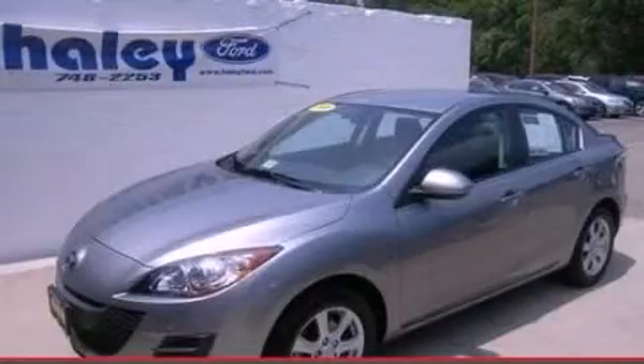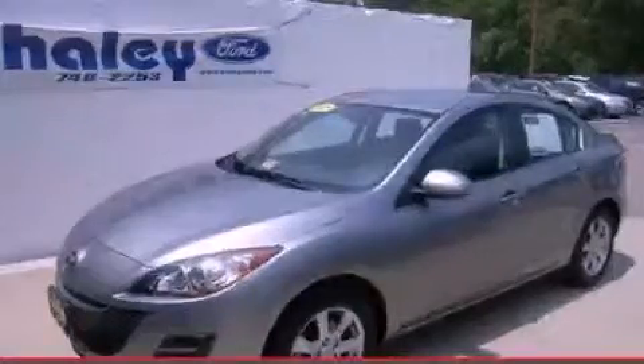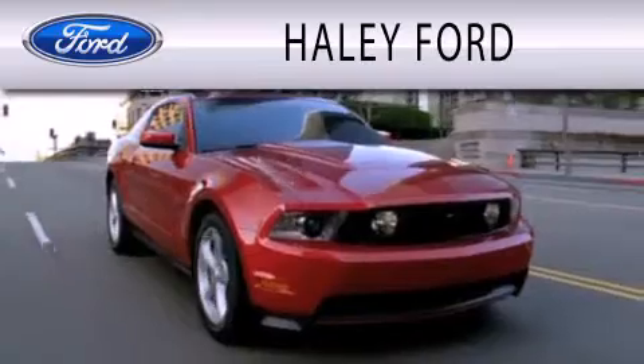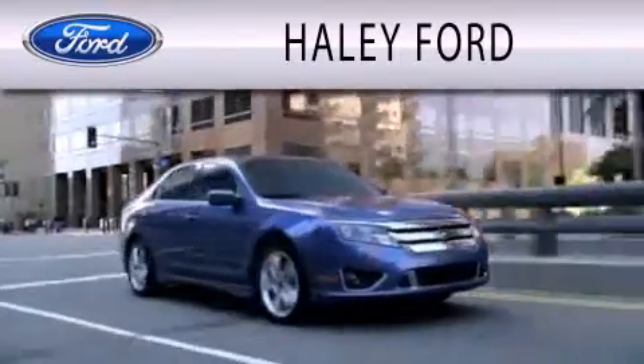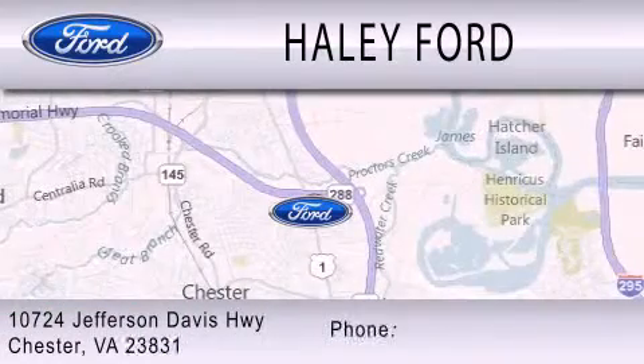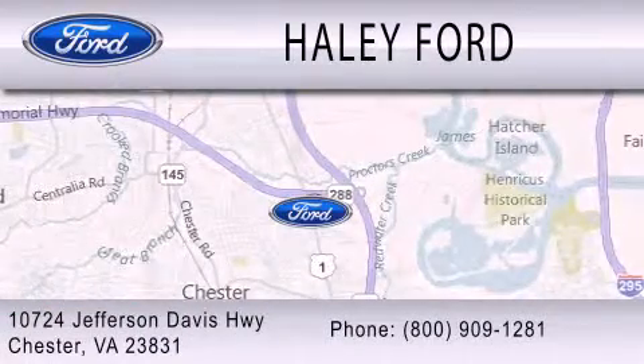Call or visit us right now and arrange your test drive today. Haley Ford is dedicated to doing everything possible to ensure that the experience you have selecting your next vehicle is as pleasant as possible. We're located at 10724 Jefferson Davis Highway in Chester.